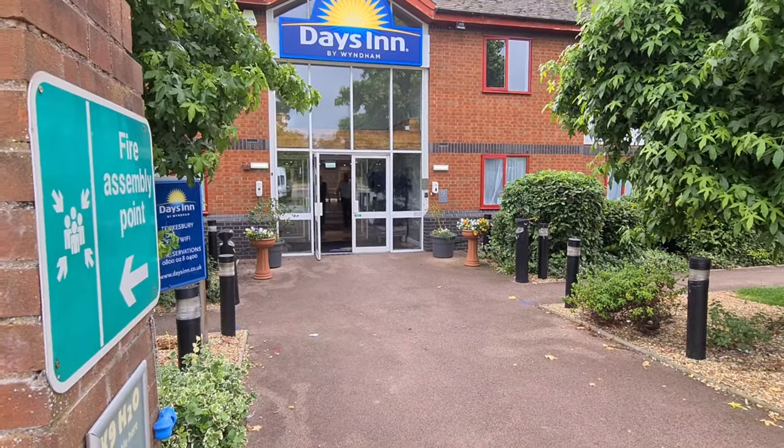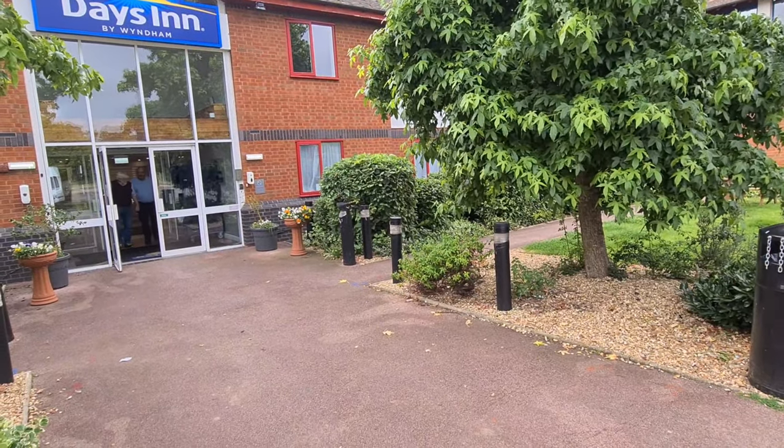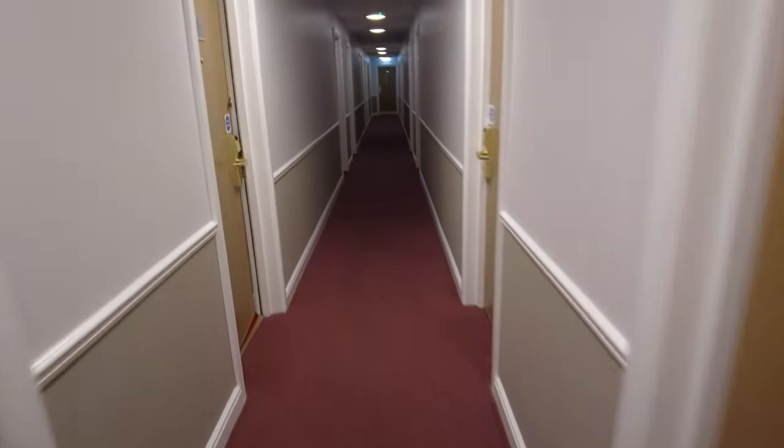Today I'm at the Days Inn Shrewsbury strength and services. Let's go and have a look. I haven't stayed here before - this is what you get for £67 tonight. Just checked in, so let's go and have a look.